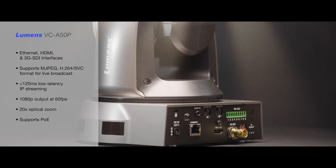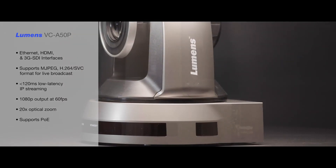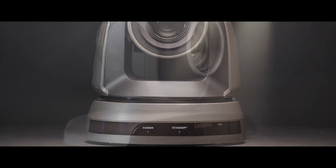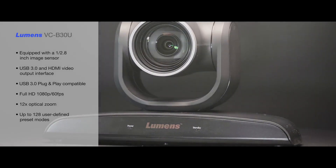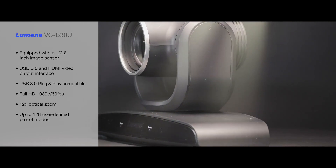Lumens has an extensive range of PTZ cameras ideally suited to a wide range of applications, including video conferencing and conference rooms, lecture capture, broadcast applications, law courts, council chambers, houses of worship, events, education and medical simulation labs.